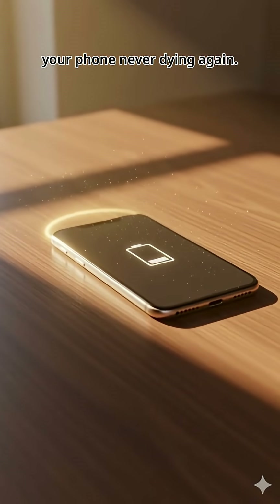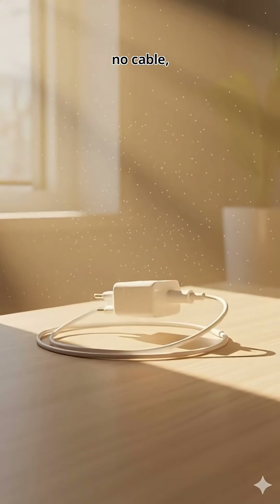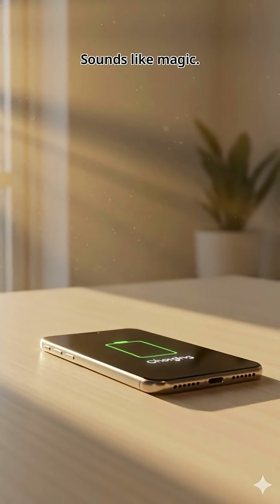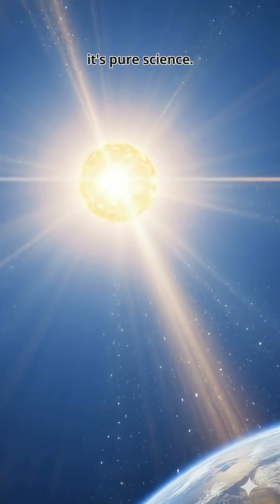Imagine your phone never dying again. No charger, no cable, just sunlight. And boom, battery full. Sounds like magic? Nope, it's pure science.